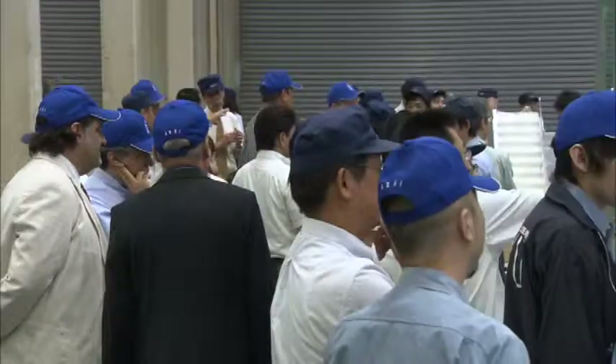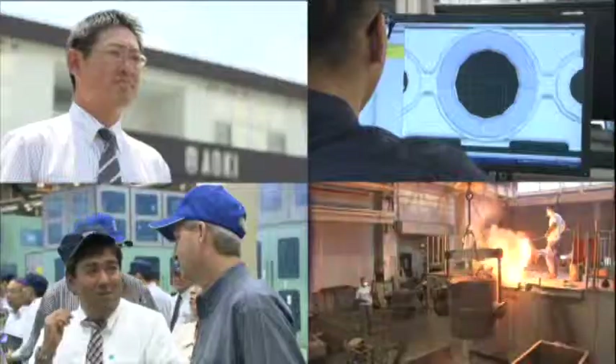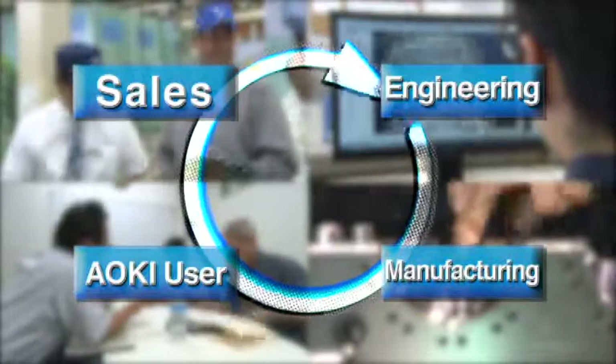Aoki's employees and partner companies work as a team, each performing their own vital role. They all share the same sense of purpose: manufacturing machines and molds that are totally problem-free so as to enable customers to achieve planned production of containers over the long term.